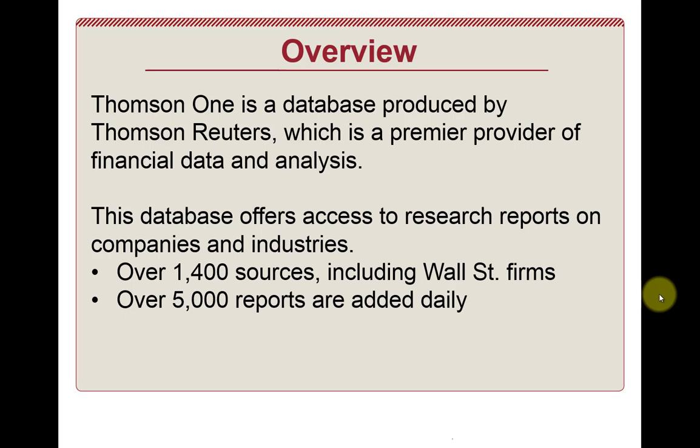Investext takes research reports from over 1,400 sources. Many of these are the leading Wall Street firms, and what you're seeing is sell-side analyst research. They add over 5,000 reports daily, which is a really impressive number. Unfortunately, the quality varies tremendously, so you really have to find the needle in the haystack. You have to weed through a lot of computer-generated reports of lesser quality to find the ones where an analyst has put in the time and effort to do nice pro formas and a really first-class valuation.